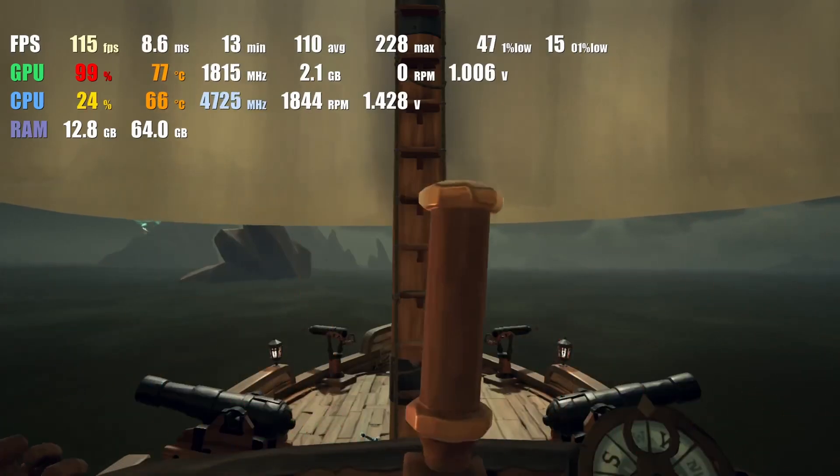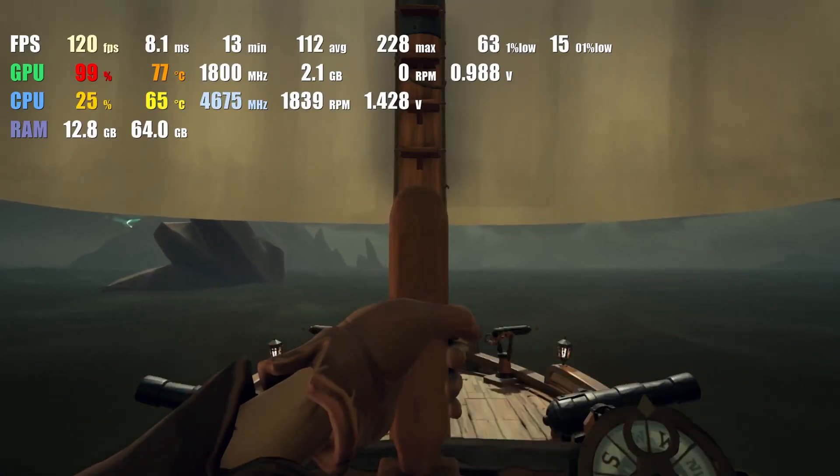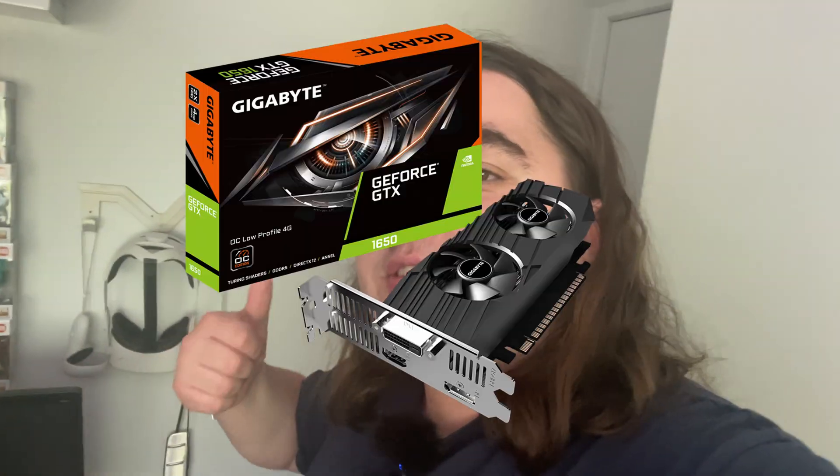The 3060 is on a whole other level compared to the 1650 — it's so much faster. The 3060 clearly thumps the 1650. But why is there such a big leap between the two most popular graphics cards? The main reason for the big leap is pre-built PCs, which are some of the most popular gaming PCs. 1650s and 1660s were really popular for pre-builts. The 3060 was insanely popular for pre-builts too. For a long time we also had the graphics card shortage — the dark days. The 1650 was capable, cheap, and easy to pick up, so it became really popular, which is how it got to the top spot.